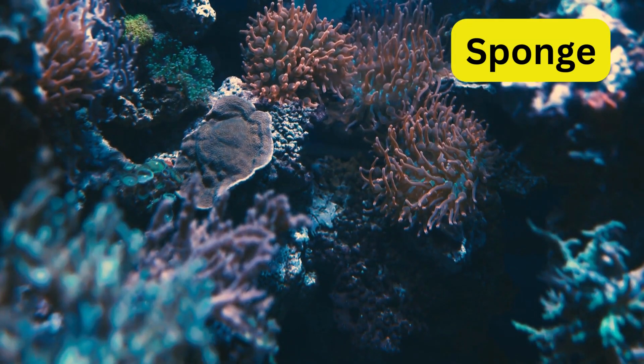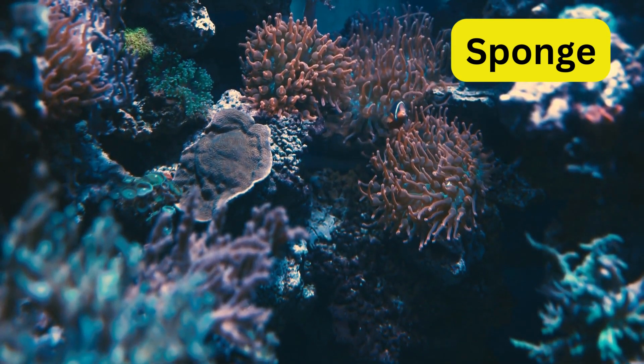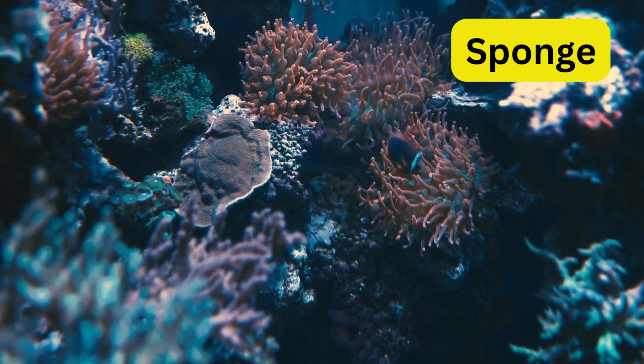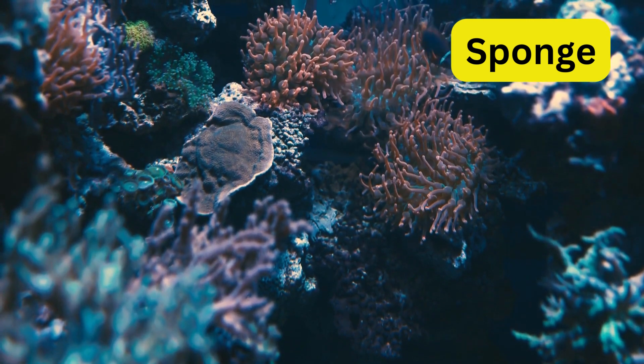S for sponge. Sponges are like the cleaning crew of the sea, filter-feeding on tiny particles. They can be as simple as single cells or as complex as branching structures.